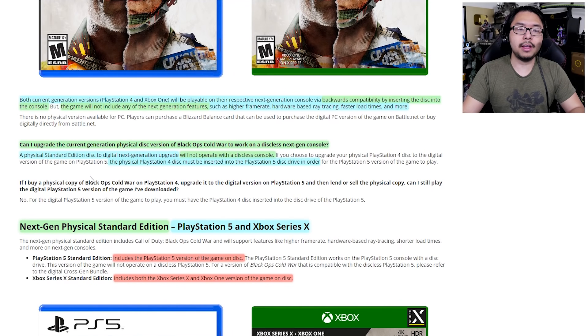On top of all that, if you get a physical disc version of current-gen Call of Duty Cold War, you will not be able to use it on a disc-less console. The PS5 has already announced a digital-only version, and Xbox Series X will also have a disc-less version rumored to be called Series S. Keep that in mind — physical current-gen versions will not be compatible with the digital-only versions of next-gen consoles.